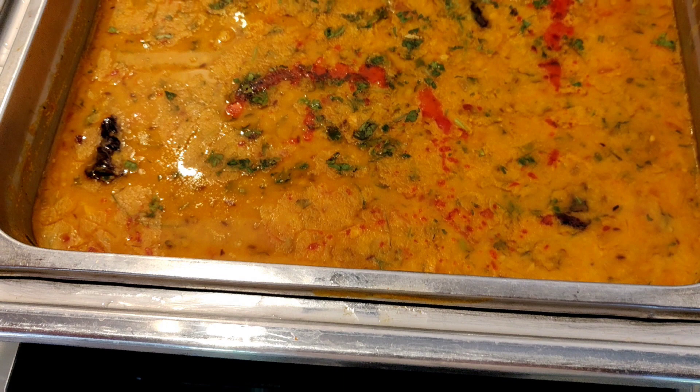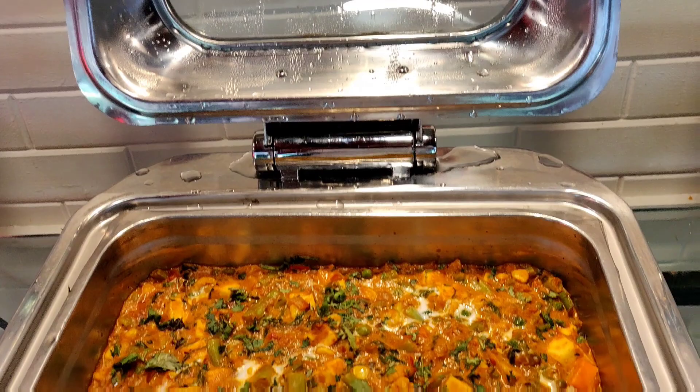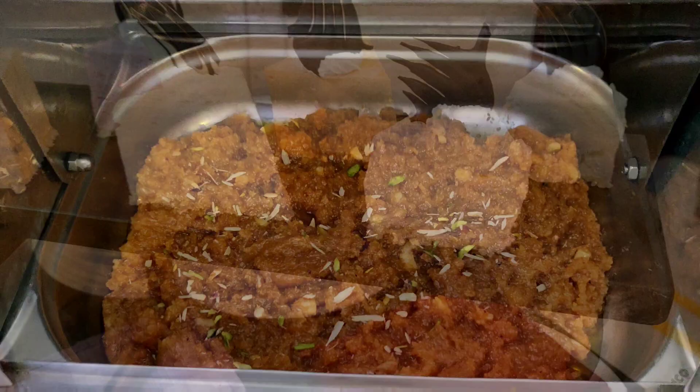For the non-vegetarian main course we had the kori gasi, which was combined with kori roti, which makes the speciality of Mangalore and is loved by many. My favourite part of any meal are the desserts. For dessert we had gajar ka halwa, assorted cheesecakes and ice cream, along with mixed cut fruits.